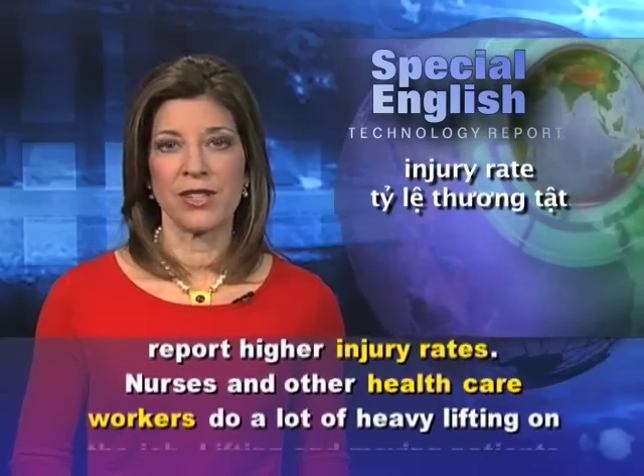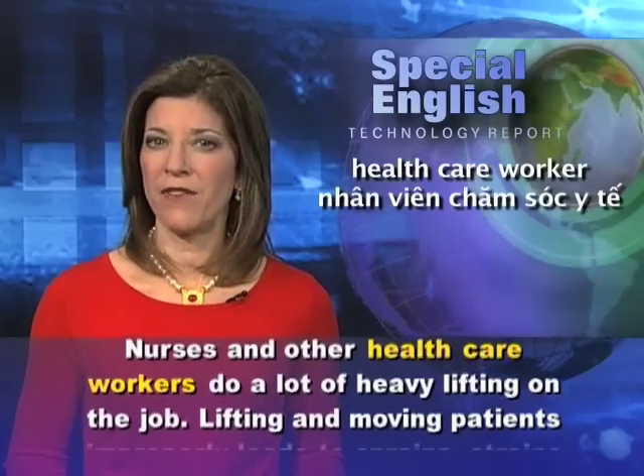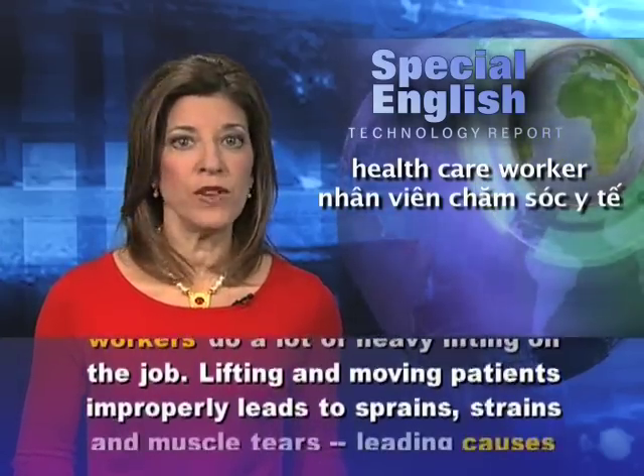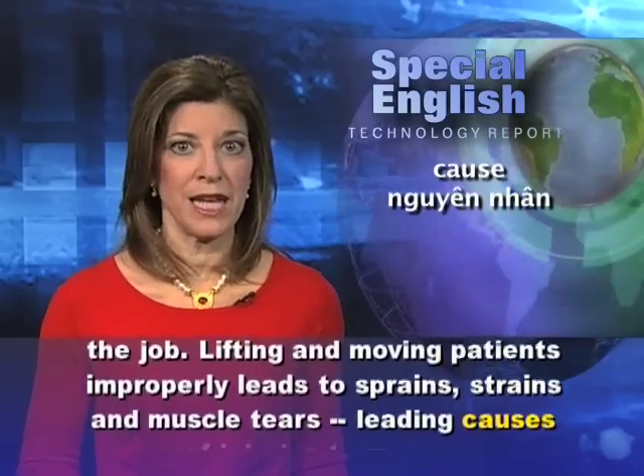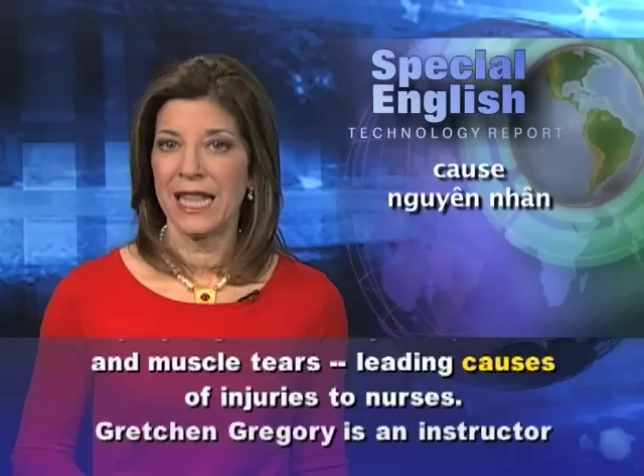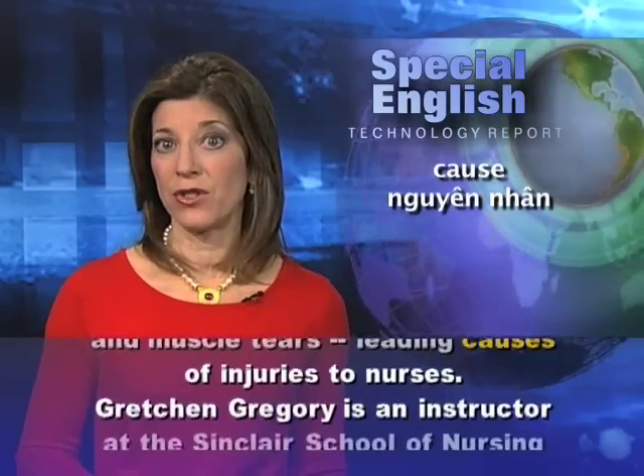Nurses and other health care workers do a lot of heavy lifting on the job. Lifting and moving patients improperly leads to sprains, strains, and muscle tears — leading causes of injuries to nurses.